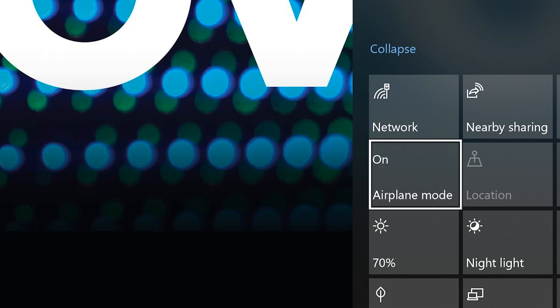If you're just working on local files and don't need to connect to a wireless network, you can set your computer to airplane mode or turn off your Wi-Fi to gain a little more life out of your battery.